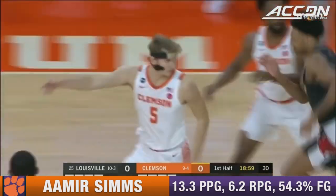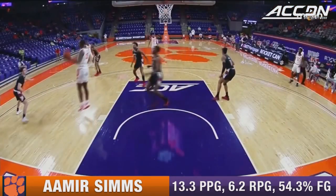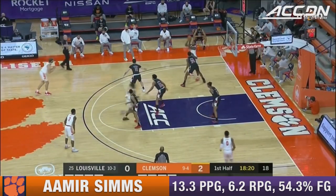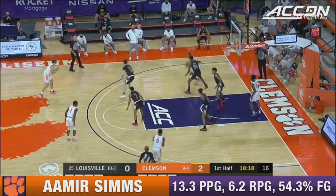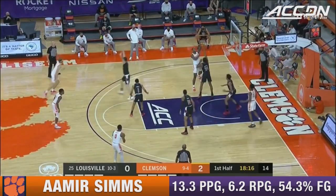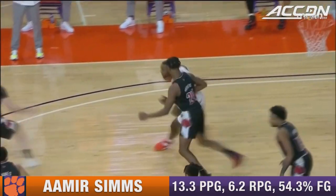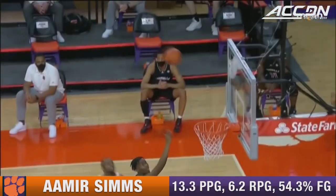Underneath, up and under. Well, we talked about Amir Sims. Tigers last game Saturday at Florida State — an 80-61 loss. This is Sims with the touch inside, the nice little assist. And then you see they don't really double team.